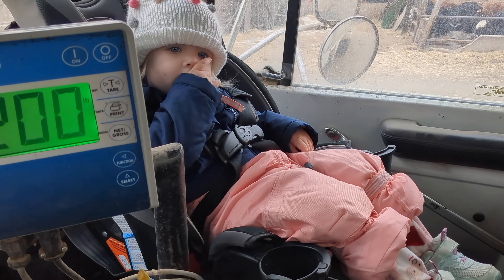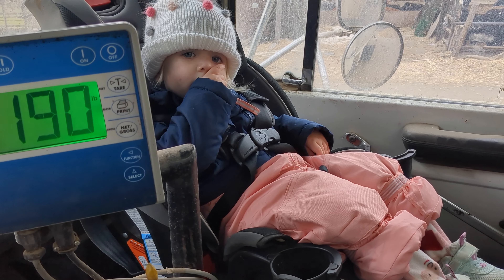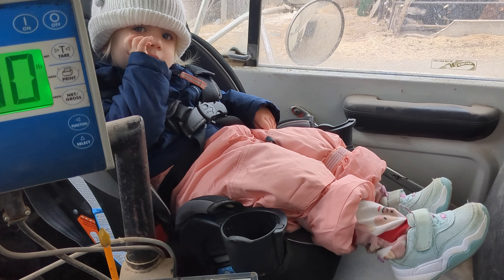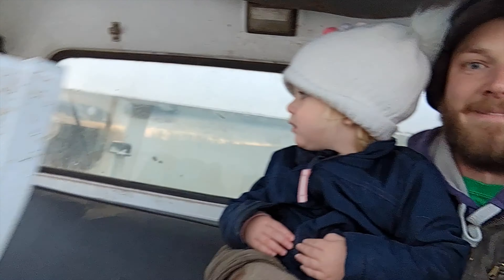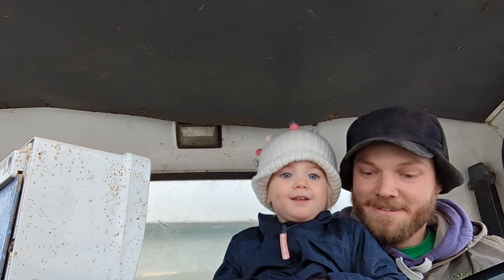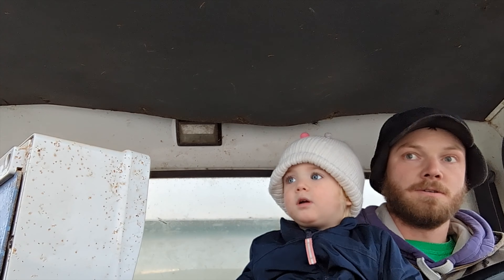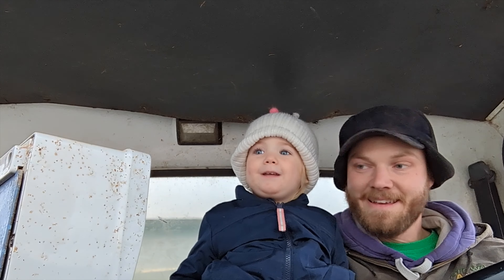See the cows? All bundled up. Cows are coming running. Watch the cows — we're feeding them. See the babies?